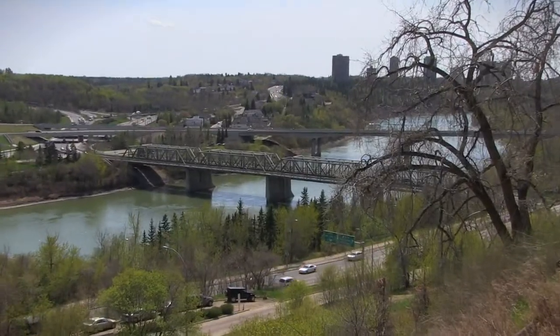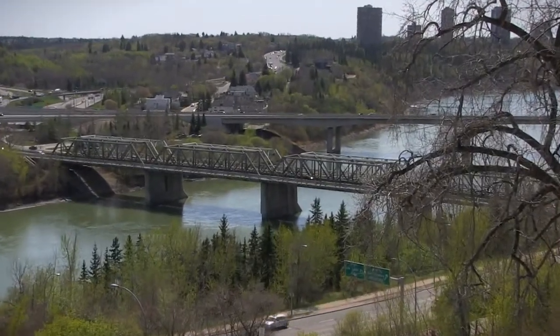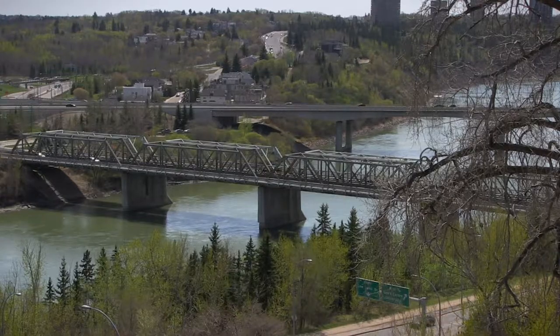All that rust and dust may not bother you when you're zipping over the Low Level Bridge, but for tourists who are looking down from the Shaw Conference Centre or the patio of the Hotel Macdonald, it's not a very inspiring sight.